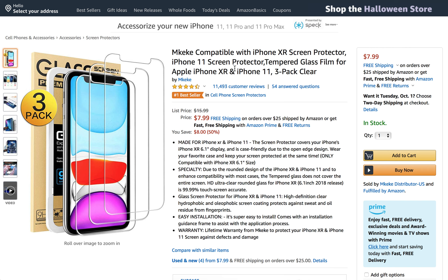Some of the positives of the product are the high definition clear hydrophobic and oleophobic screen coating. Some protectors only have the oleophobic — this has the hydrophobic as well, and it protects against sweat and oil, fingerprints, residue, grime, dust, all kinds of stuff.